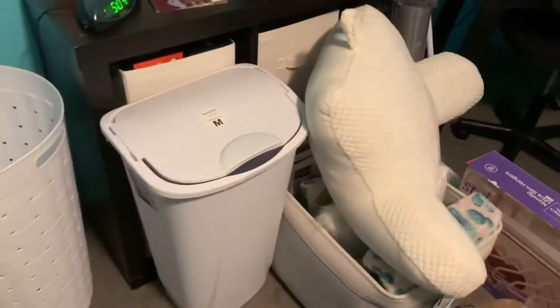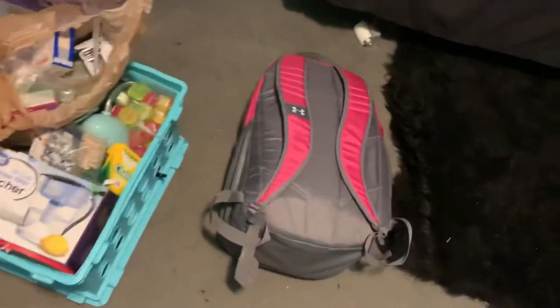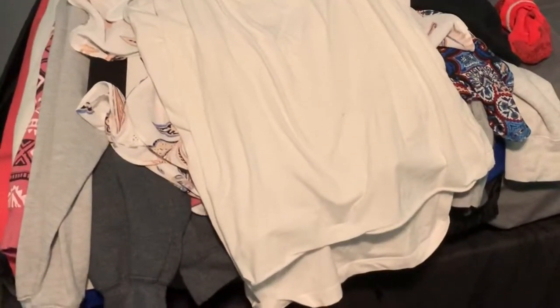Hey guys, Katie here! Welcome to my dorm move-in vlog. I'm currently working on packing the car — move-in day is tomorrow morning, so I'm going to pack the car tonight with as much stuff as I can so there's less to do in the morning. I have a hamper full of stuff, two boxes, a trashcan, a stepstool, my backpack, and some clothes I still need to bag up to put in my closet when we get there.